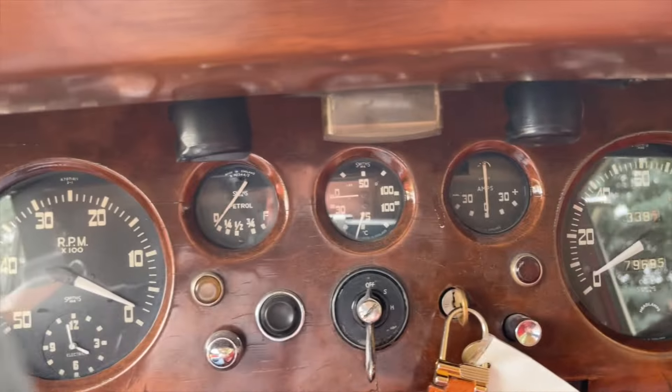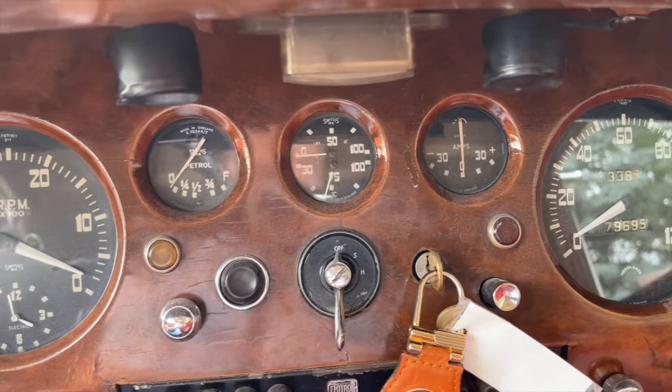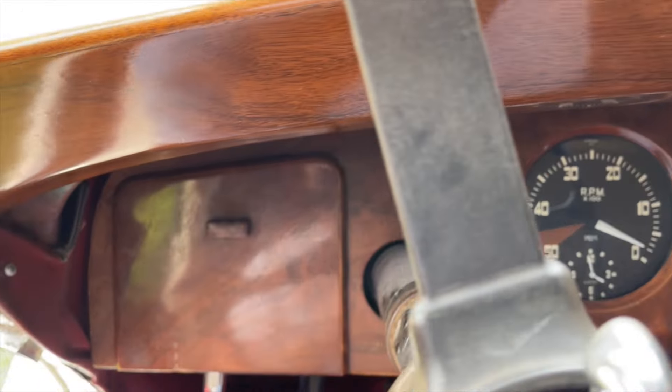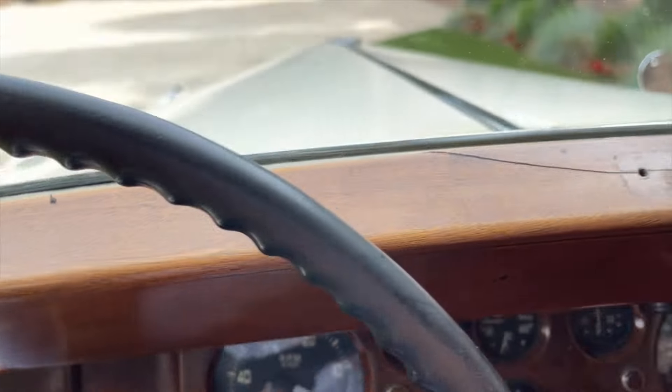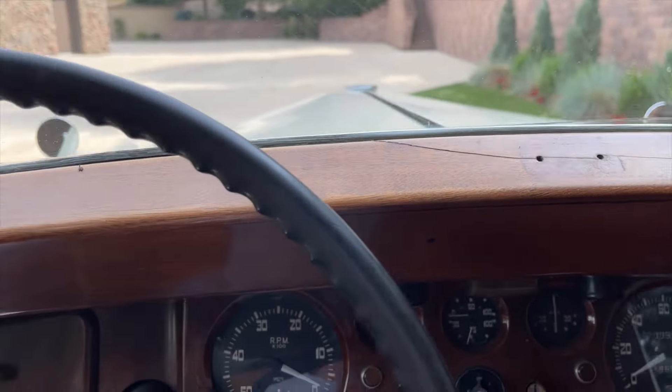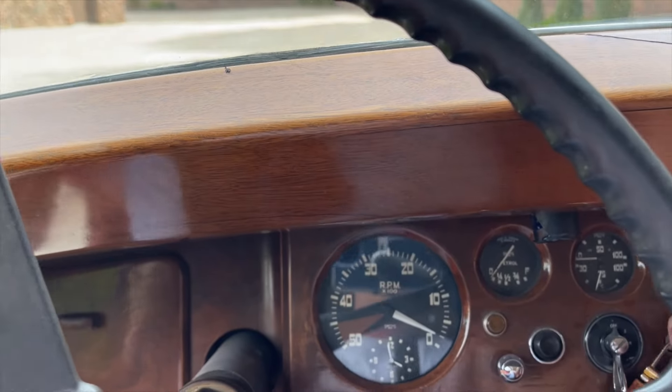Beautiful Smith's instrumentation in this car — all the gauges work as they should. Beautiful wood dash; you can tell this is the original dash, though it does have a few imperfections like a crack right here. Let's go ahead and fire this car up.